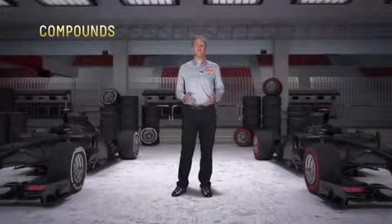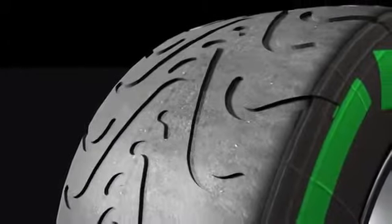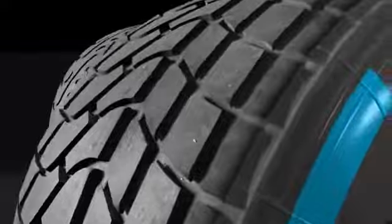Pirelli brings the combination of medium and super soft tires. Singapore has the typical tropical weather, with frequent thunderstorms, especially in the afternoon. In case of a wet track, teams can fit the two specific products supplied by Pirelli: Cinturato Green Intermediate and Blue Wet.